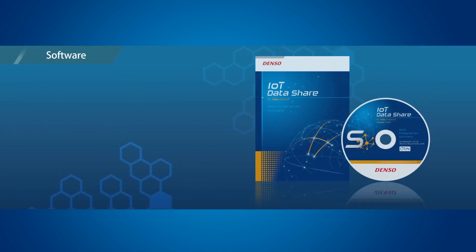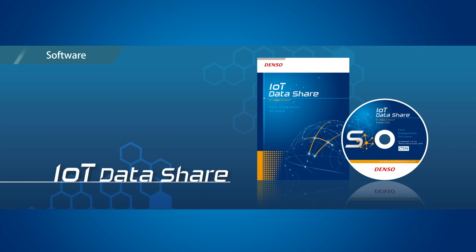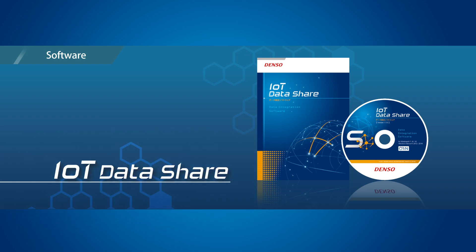IoT Data Share is data integration software that enables connection with various devices without programming. It is specifically designed for data collection, processing, saving, notification, and sharing.